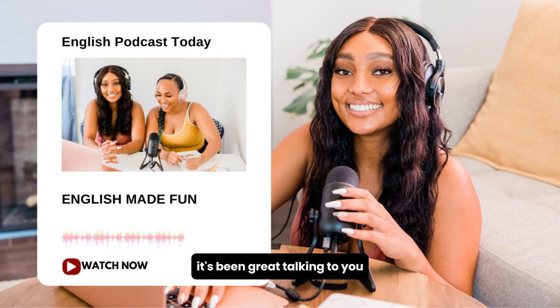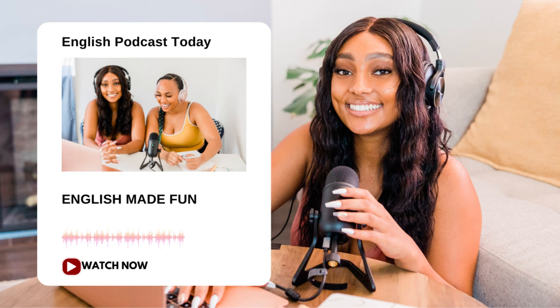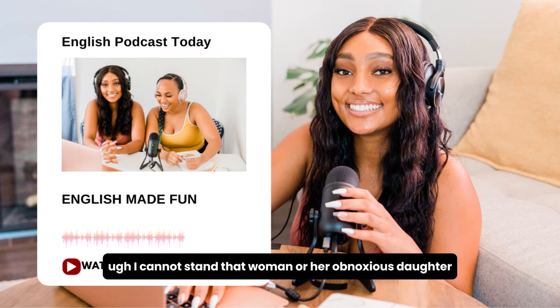I hope my Paul is lucky enough to find a girl like that someday. But, of course. Well, it's been great talking to you, but I have to get going. Same here. We'll catch up soon, maybe over coffee. That would be great. Give me a call. See you soon. Bye. I cannot stand that woman or her obnoxious daughter.